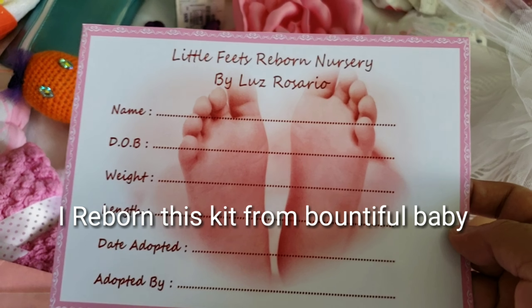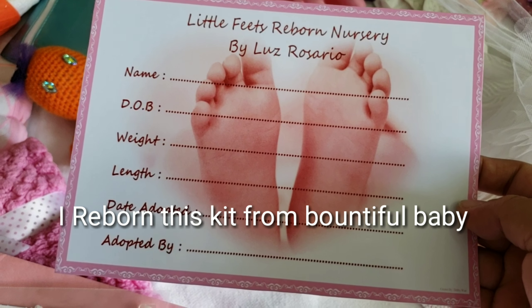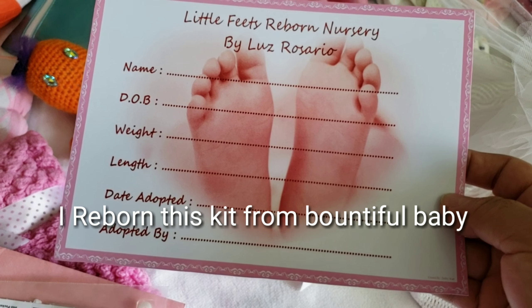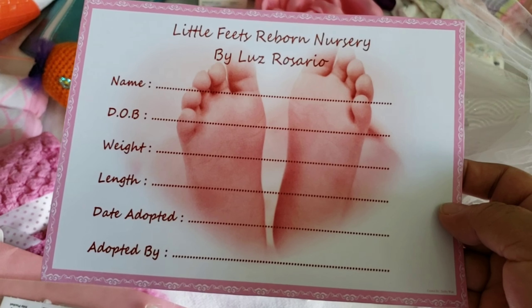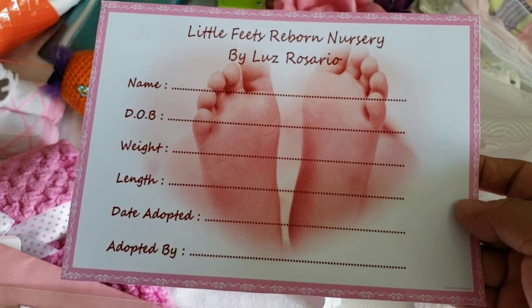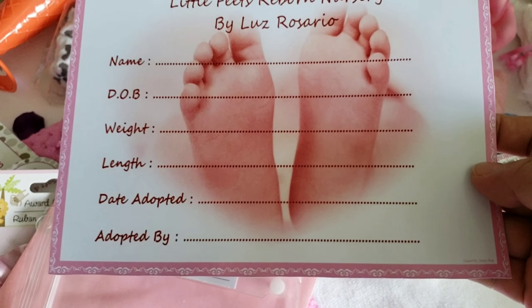I made this doll, I reborned this doll. I'm going to leave the name in blank — I'm going to leave all this in blank for the mother to fill out. I just send in the information. The information is the date of birth. I'm going to try to guess the weight because I don't have a scale. And the length, and the date she was born.